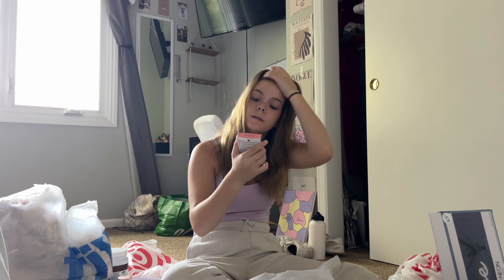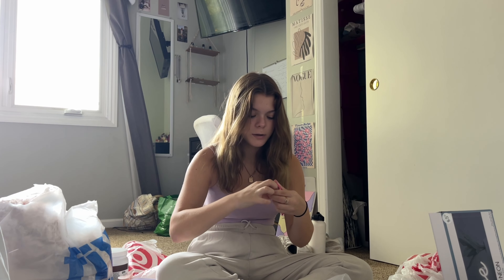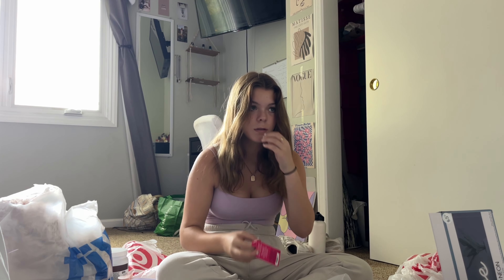I got the L'Oréal True Match Super Blendable Powder — I've never tried it, hopefully it's good. I also got a Physician's Formula blush, not sure if it'll work for me. And I got this brow glue thing I've never tried — it has great reviews. I used to have really good brows but I kind of chopped them because I didn't like how I looked with long brows.